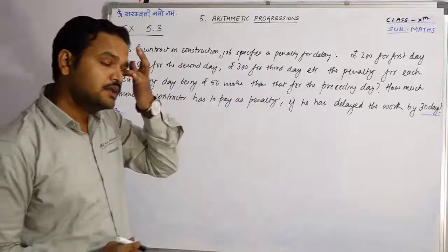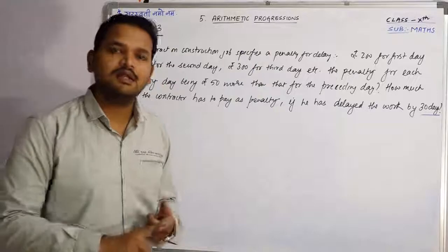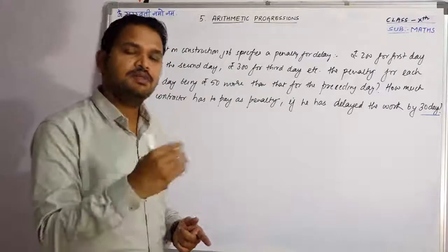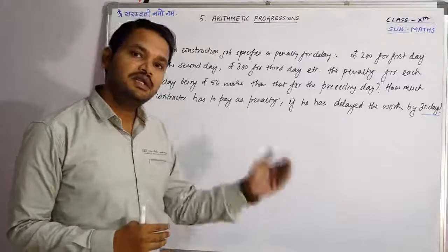ठीक है, पहले दिन अगर कोई contractor काम को लेट कर देता है, तो उसको पहले दिन as a penalty कितने रुपए देने होते हैं? 200 rupees, दूसरे दिन 250, तीसरे दिन 300 — मतलब 50-50 rupees add होते जाएंगे जैसे-जैसे दिन बढ़ते जाएंगे।